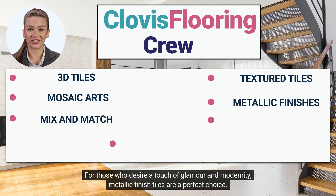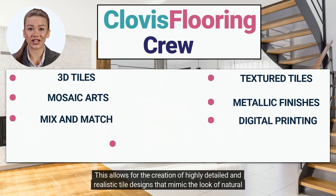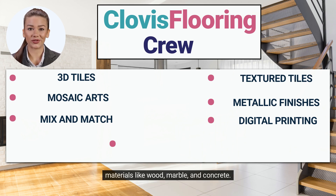For those who desire a touch of glamour and modernity, metallic finish tiles are a perfect choice. Advancements in technology have revolutionized the tile industry, giving rise to digital printing techniques. This allows for the creation of highly detailed and realistic tile designs that mimic the look of natural materials like wood, marble, and concrete.